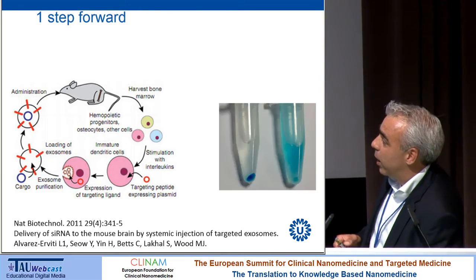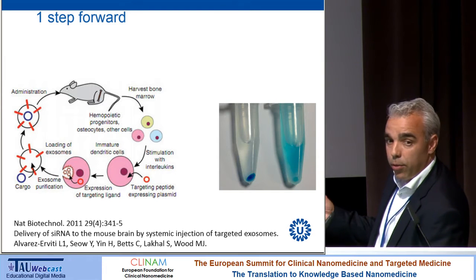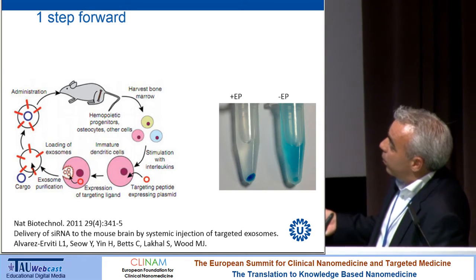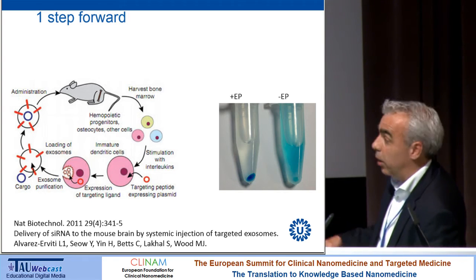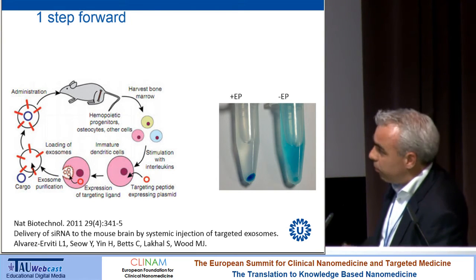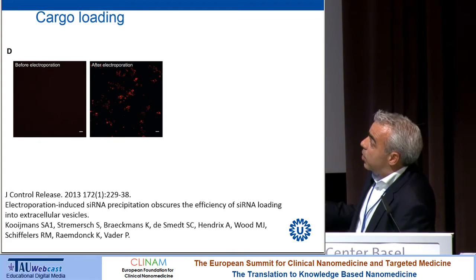To check whether the siRNA was inside the vesicles — which was one step we were intrigued by — they added fluorescently labeled siRNA to the extracellular vesicles and electroporated. After electroporation, you can pellet the fluorescence together with the vesicles, suggesting the siRNA is inside. Without electroporation, the fluorescent siRNA stays in solution. We started to investigate this cargo loading and it seemed to work.